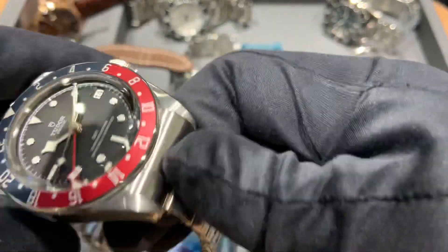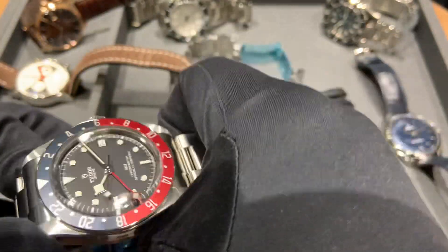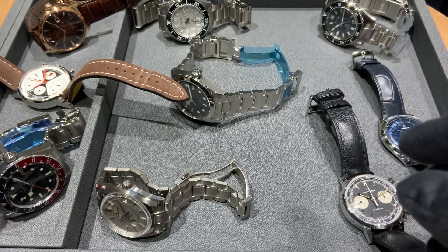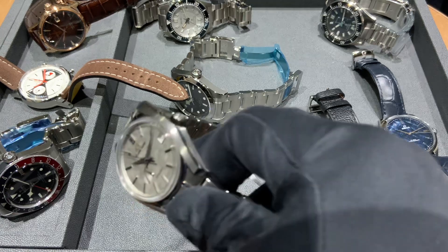We can't argue with anybody's selections — watch collecting is unique to the individual. I just think it's fun to see what people would do with the money. David came at this from the perspective of adding to his existing fantastic collection, so these are three he would add.